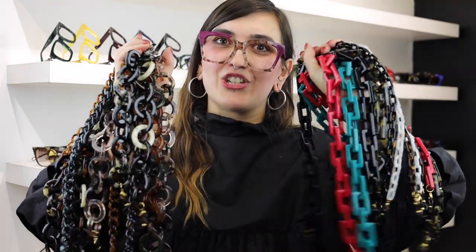One more thing I forgot to mention — we have these brand new acetate chains in stores now. They're the perfect thing to pair with any of your favorite trunk show frames. I hope you guys enjoyed seeing some of my favorite picks from the spring trunk show, so hustle into the store and grab your favorite before it's gone.